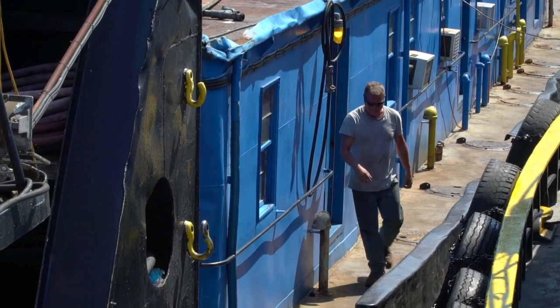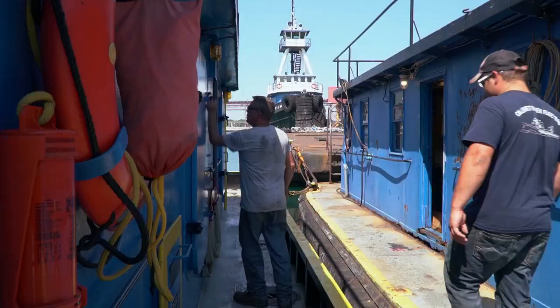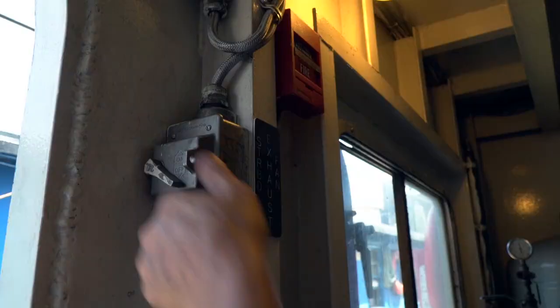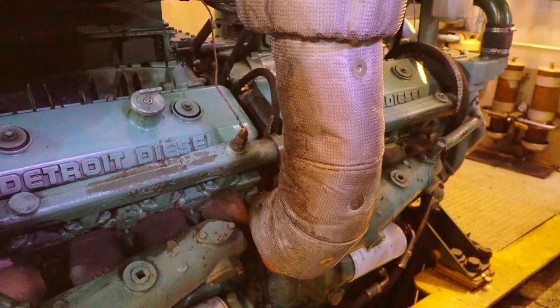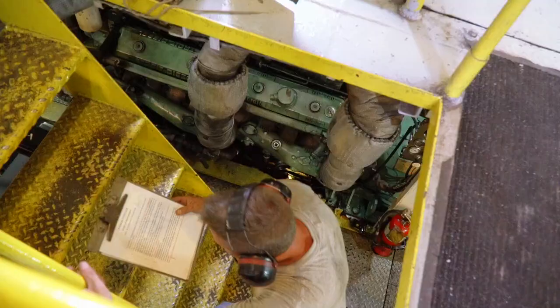The day starts early for the crew of the Kimberly Selvig, usually at about 6:30 when the deckhands leave their floating bunkhouse and come aboard. Bill Rushka handles the ear-splitting start-up routine. Two 500-horsepower engines give this small boat the power to move thousands of tons.